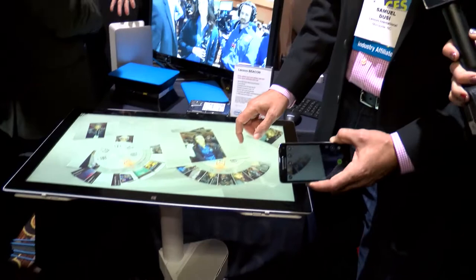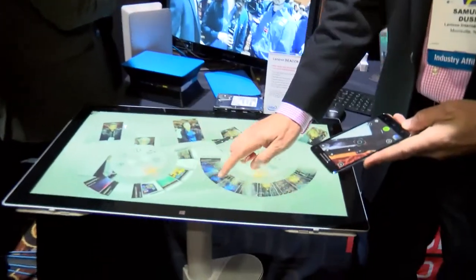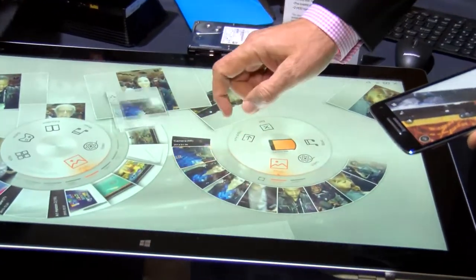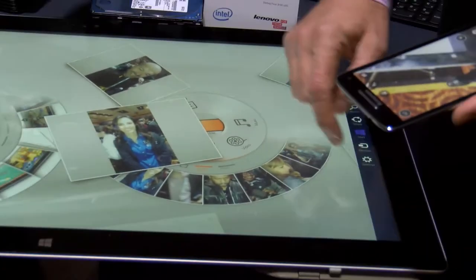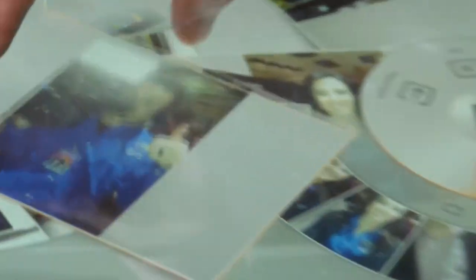Now you can actually have a little fun with it. I can take a picture even of your photographer — say cheese! And instantaneously we can go back and it's actually going to be fed — look at that, right there onto the screen. So now we have it real-time, live fed.